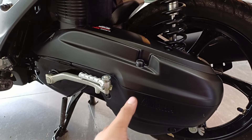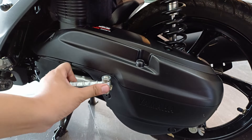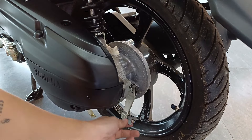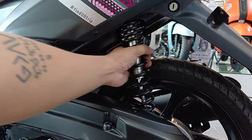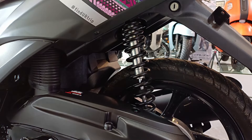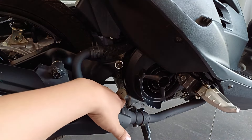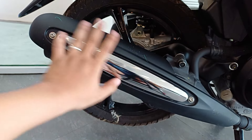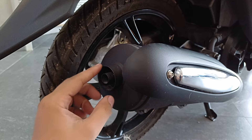Ito yung crankcase cover niya — nasa loob niyan yung CVT. At meron pa siyang kickstart. Dito kayo magsasalin ng gear oil niyo. At sa baba, dito naman mag-a-adjust kung gusto nyo higpitan o luwagan yung brake niyo. Sa suspension naman dito sa likod, naka monoshock si Mio Sporty, at non-adjustable to. Air-cooled tong motor na to, at ito yung fan niya. Dito naman yung dipstick, at dito ka rin magsasalin ng engine oil mo. Yung heat guard niya is black plastic, at merong chrome dito sa gitna. At ito naman yung itsura ng exhaust tip niya.